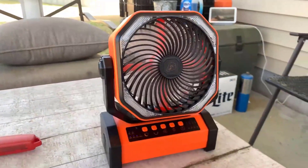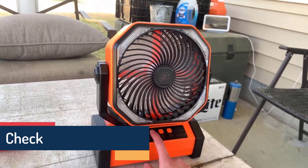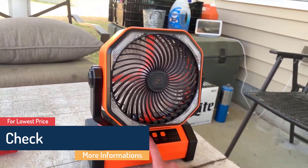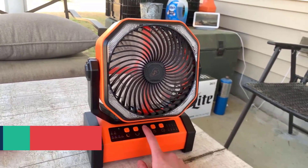What we like: 3-level brightness, 4-level fan speed, made of ABS material, has a sturdy build, and includes a remote with a range of 16.4 feet. What we don't like: may be bulky, and may take hours to recharge fully.